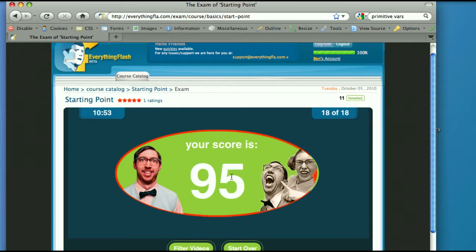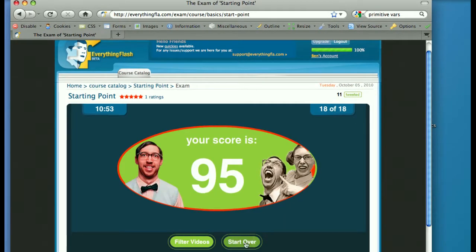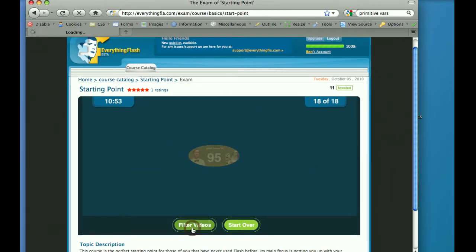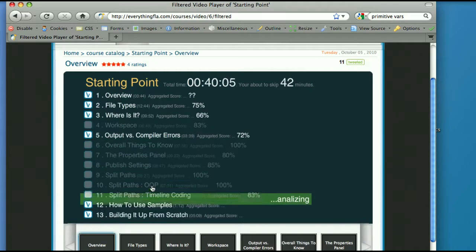I just finished the exam and I had one error, so I got 95. After the exam I have an option to start over and take another exam. We actually recommend that — the more exams you take, the more the application knows how to filter out the videos for you. Based on the 18 questions I answered, if we click on 'filter videos' it will go to the video player, load up, and run through the different topics.